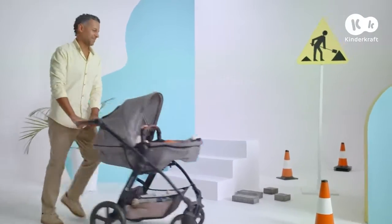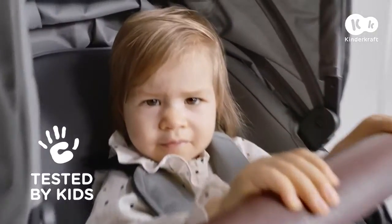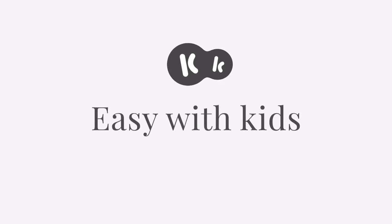Our goal — a nap — has been achieved. Tomorrow we'll face more challenges together with Move CT. KinderCraft: easy with kids.